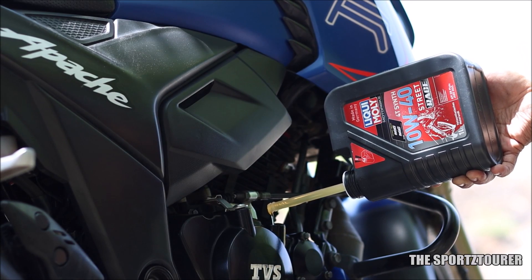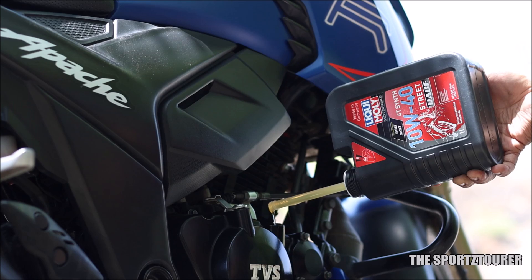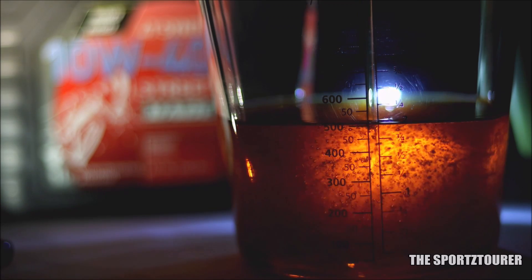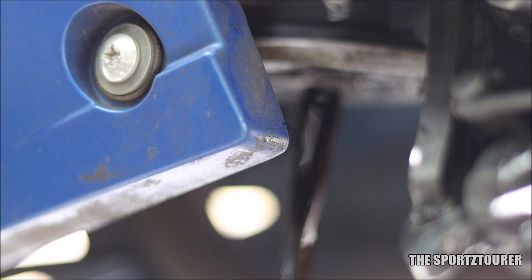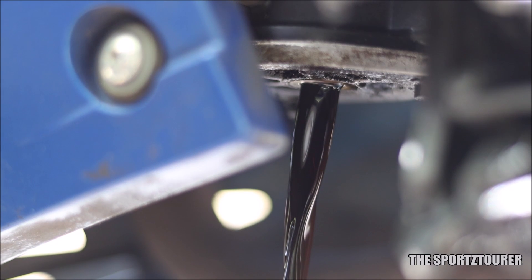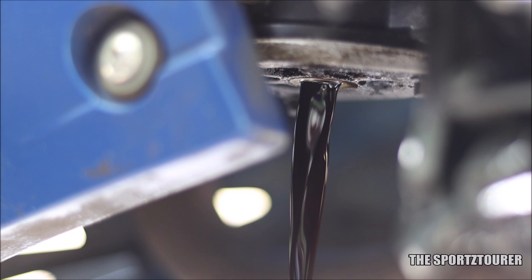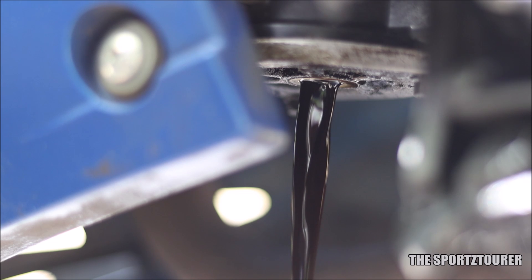Recently, we did a lab test on the Liqui Moly Street Trace 10W40 Synthetic Engine Oil, which revealed a lot of stuff about the engine oil and was appreciated by a lot of you guys. At the same time, I had given a 5000 km used sample of the Street Trace for used oil analysis, which we are going to discuss in today's video — revealing how the oil held up at the end of 5000 km, along with the wear and tear analysis.